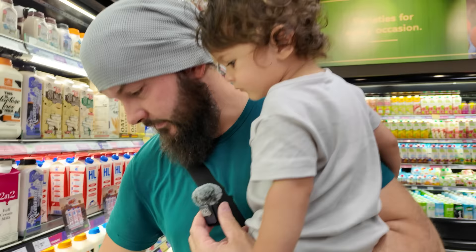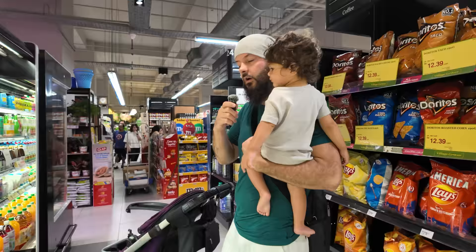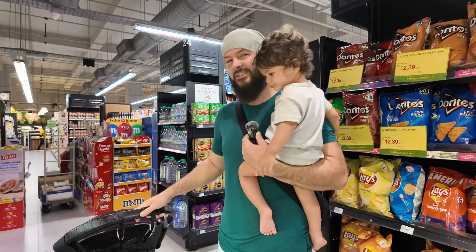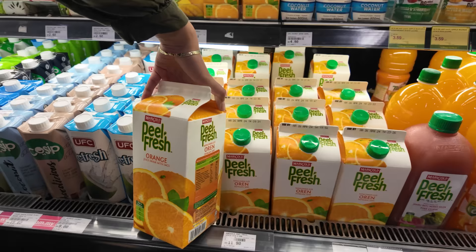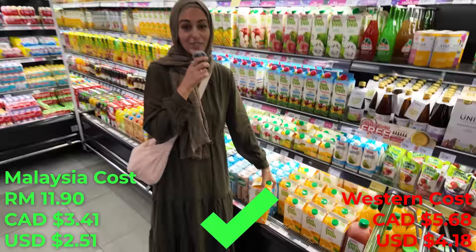Milk is expensive in Malaysia — we've got two liters for 16.20 ringgit. Something I find strange as a Canadian who drinks a lot of milk is that you can't get four-liter jugs here, at least not in the grocery stores we've visited. For orange juice, we've got a two-liter carton and it's 11.90 ringgit.